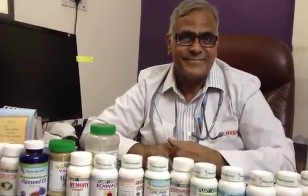Thank you Dr. Gulati for telling us about Neem. I hope it is useful for the viewers. Thank you.